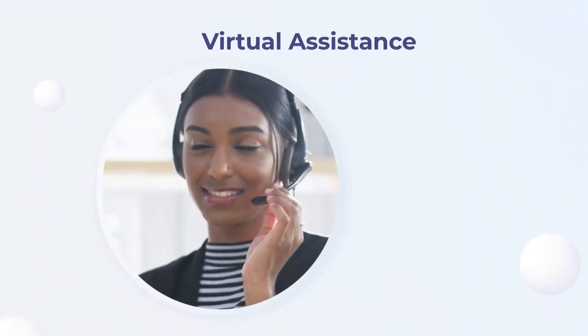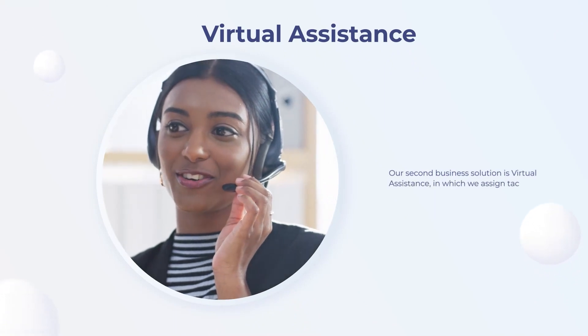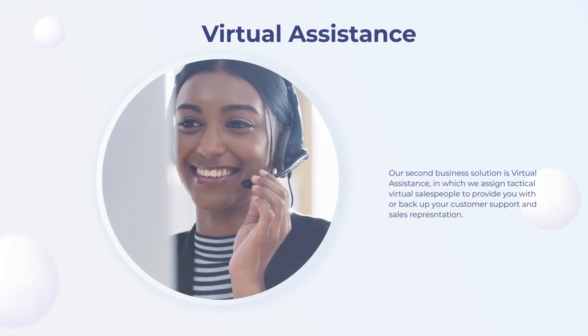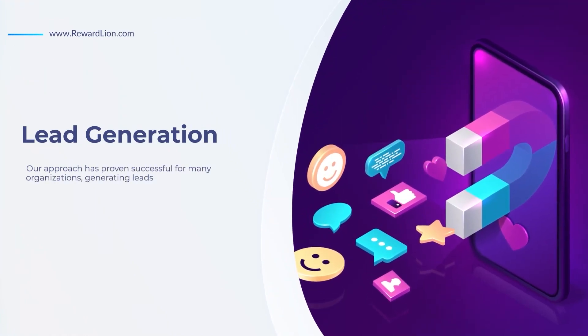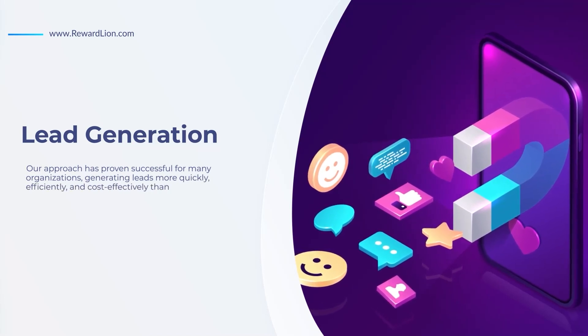Our second business solution is virtual assistance, in which we assign tactical virtual salespeople to provide or back up your customer support and sales representation. Finally, lead generation — our approach has proven successful for many organizations, generating leads more quickly, efficiently, and cost-effectively than ever before.